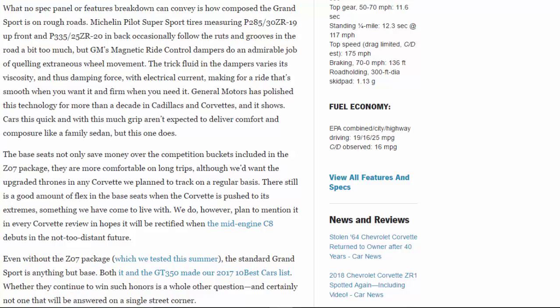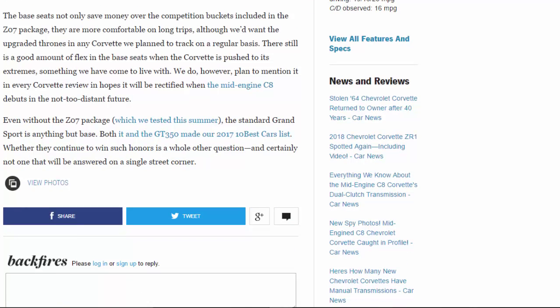Cars this quick and with this much grip aren't expected to deliver comfort and composure like a family sedan, but this one does. The base seats not only save money over the competition buckets included in the Z07 package, they are more comfortable on long trips, although we'd want the upgraded thrones in any Corvette we plan to track regularly. There is still a good amount of flex in the base seats when the Corvette is pushed to its extremes — something we have come to live with. We do, however, plan to mention it in every Corvette review in hopes it will be rectified when the mid-engine C8 debuts in the not-too-distant future.